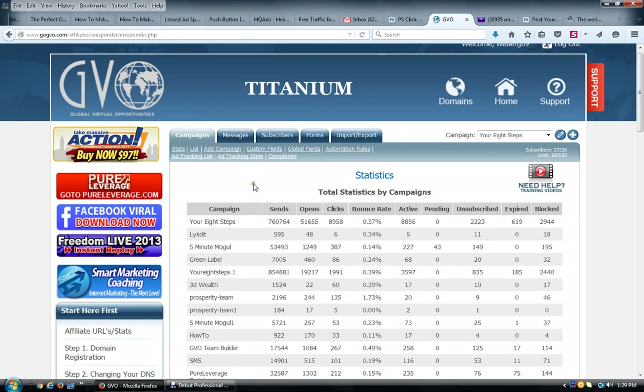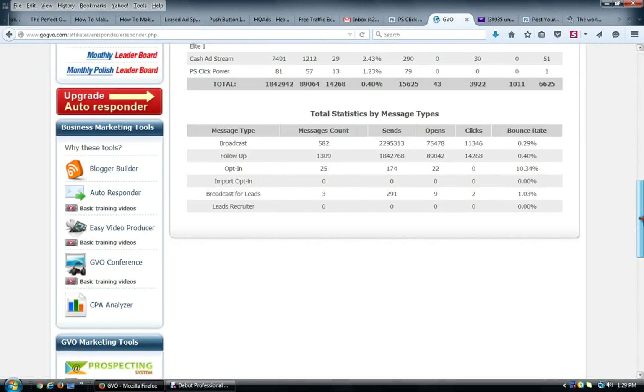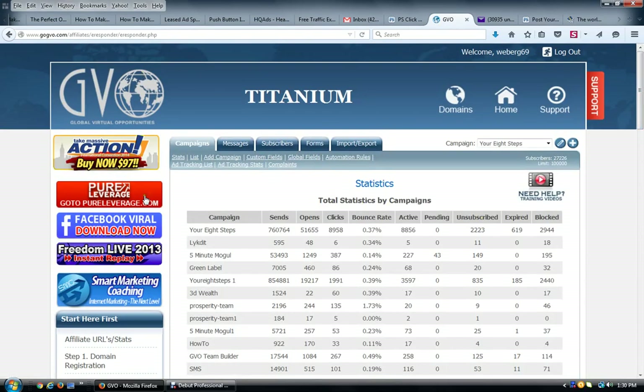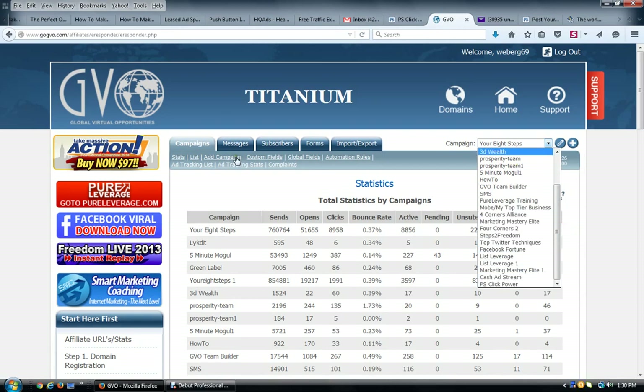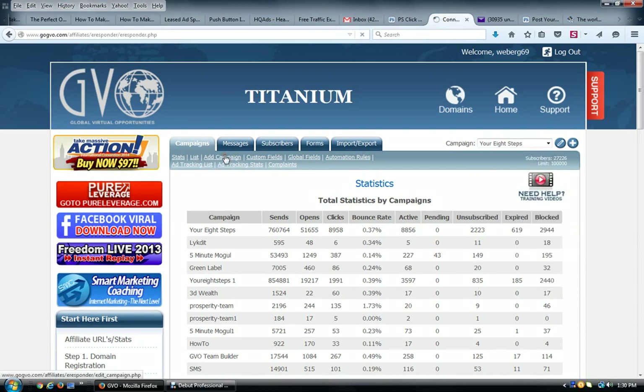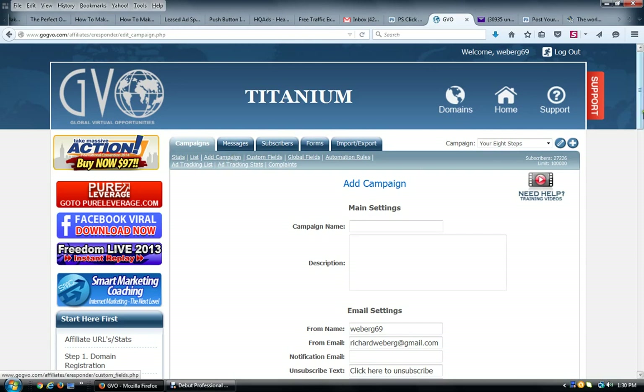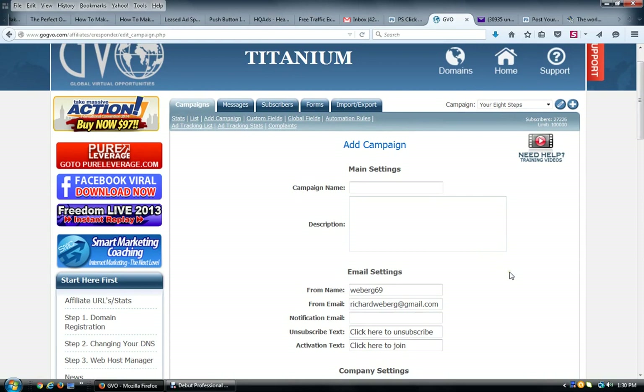Inside GVO, you want to click on 'Autoresponder' in the left-hand menu, which takes you directly to the autoresponder section. Same thing in Pure Leverage — there'll be a drop-down menu. Click on 'Autoresponder,' then click 'Add Campaign.' I already added my campaign for this called PS Click Power, but I'll run through it anyway. You can use an existing campaign if you choose; I chose to set up a special campaign especially for this, which is what I always do.